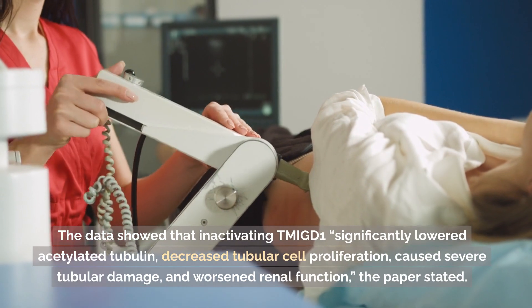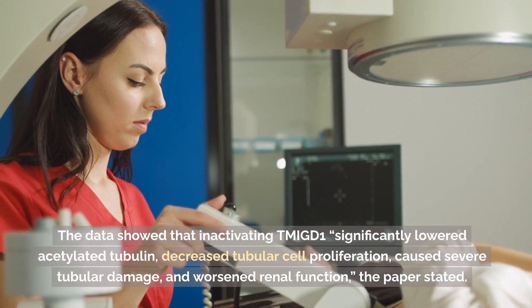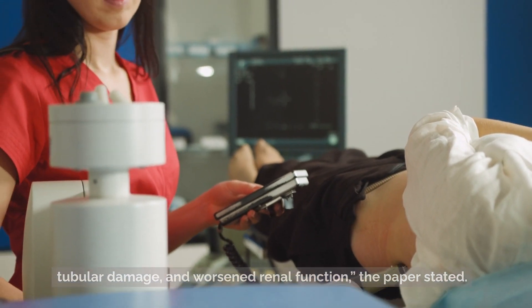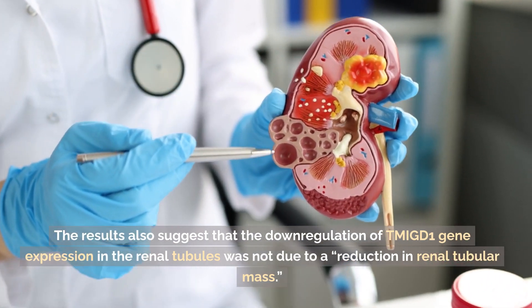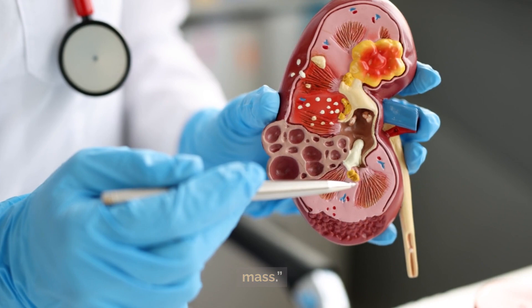The data showed that inactivating TMIGD1 significantly lowered acetylated tubulin, decreased tubular cell proliferation, caused severe tubular damage, and worsened renal function, the paper stated. The results also suggest that the downregulation of TMIGD1 gene expression in the renal tubules was not due to a reduction in renal tubular mass.